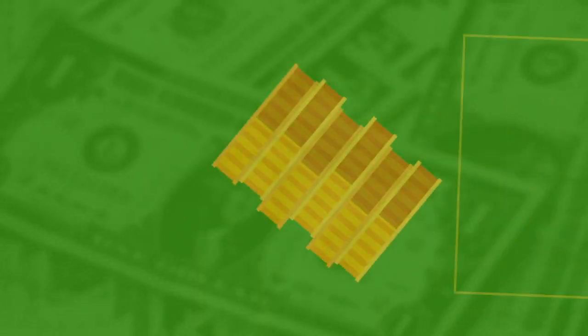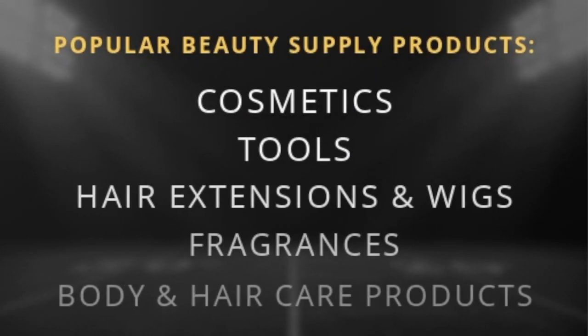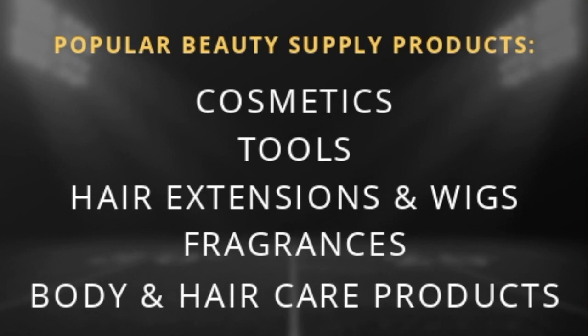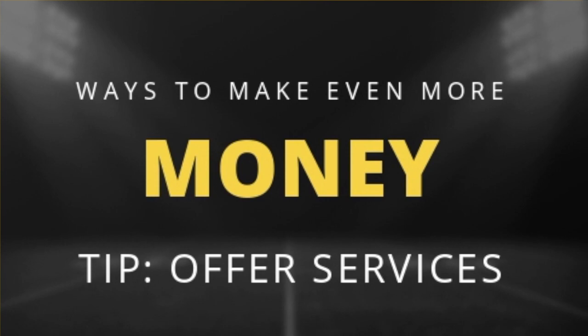Now that you're all set up, how are you actually going to make money? Since you're an online beauty supply store, you can choose from a variety of items to sell. The most popular beauty supply items are cosmetics, beauty supply tools, hair extensions, wigs, fragrances, and body and hair care products. You'll want to diversify your product offerings because this will help expand your customer reach. You can also choose to offer online services — for example, a subscription service to a VIP membership club where customers get access to weekly how-to styling videos, real product samples, or downloadable beauty guides.